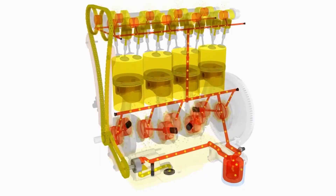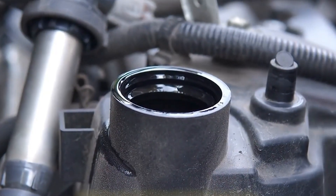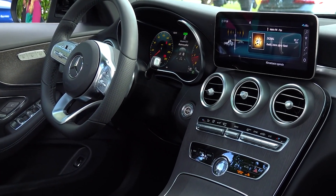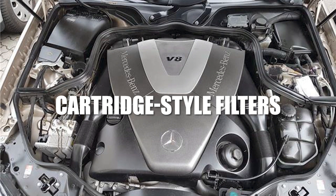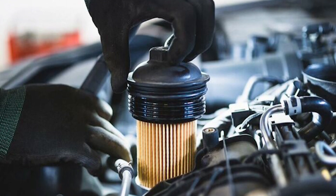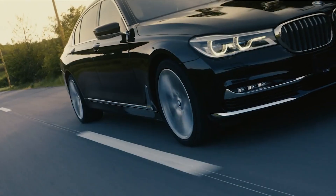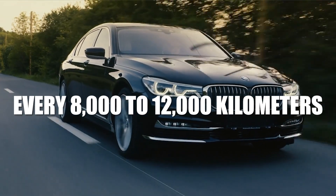When the filter is too clogged, the oil can't flow through it properly, and your engine might start using a bypass valve to keep the oil moving. The problem is the oil going through the bypass valve isn't filtered at all — that means dirty oil is now running through your engine, which can cause parts to wear out faster. European cars often have special filters that need to be installed a certain way. Many Mercedes-Benz engines use cartridge-style filters that need to be hand tightened and then turned a little more to ensure a proper seal. Experts recommend changing the filter every 8,000 to 12,000 kilometers to keep everything running smoothly.